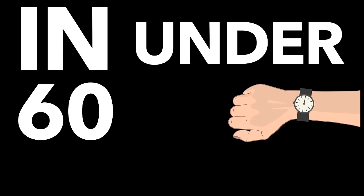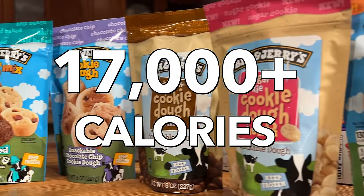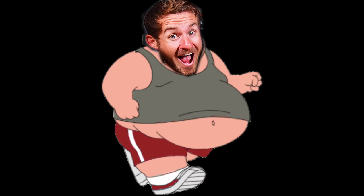I'm attempting to eat the world's biggest Ben & Jerry's food challenge in under 60 minutes — over 17,000 calories of Ben & Jerry's deliciousness. If I fail to eat everything within the time limit, I have to do the unthinkable: a one-mile run immediately following the challenge.